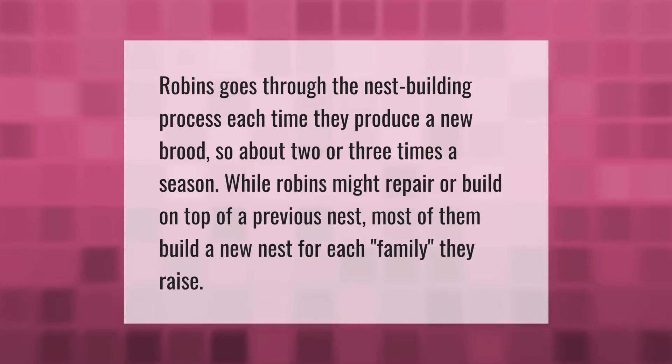Robins go through the nest building process each time they produce a new brood, so about two or three times a season. While robins might repair or build on top of a previous nest, most of them build a new nest for each family they raise.